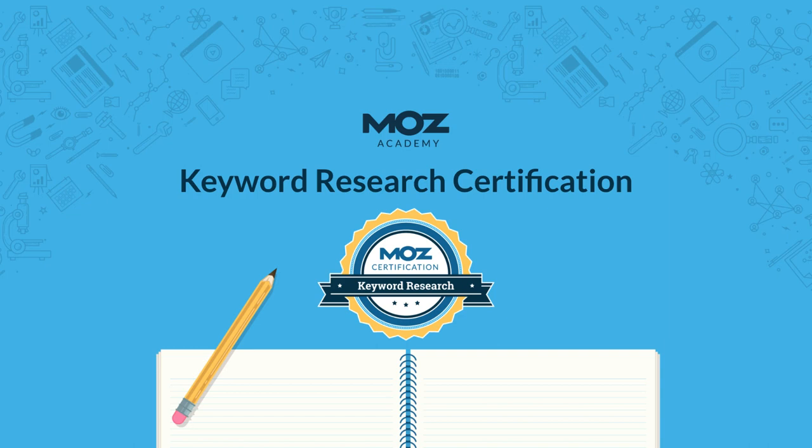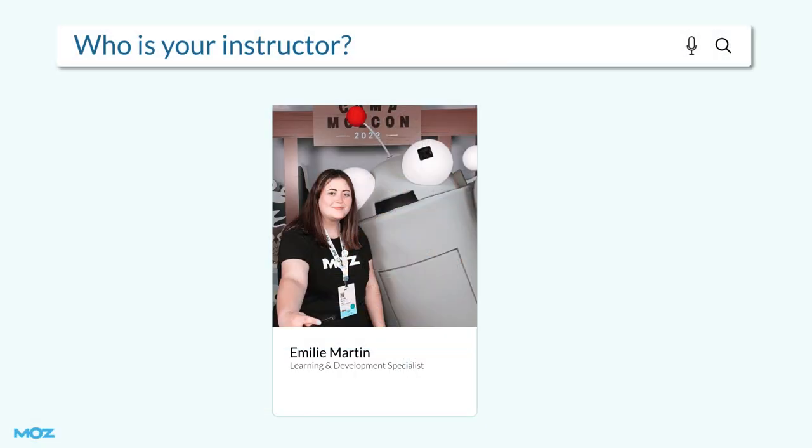Hi everyone, the Moz Academy team are thrilled to hear that you're interested in learning more about the Keyword Research Certification. My name is Emily and I'll be your instructor for the Keyword Research Certification. I'm a Learning and Development Specialist at Moz, and prior to this I was an Onboarding Specialist at Moz.